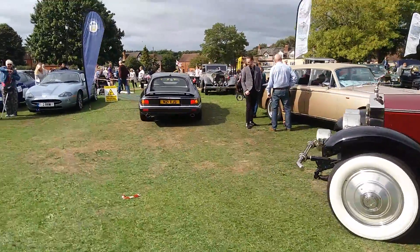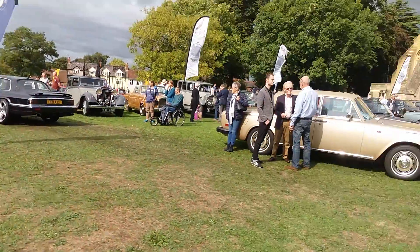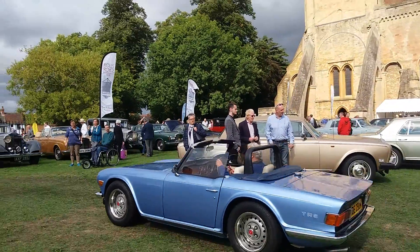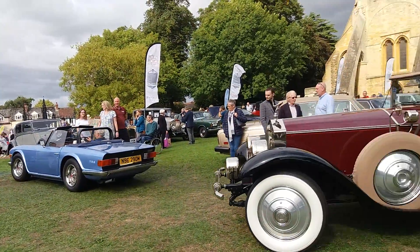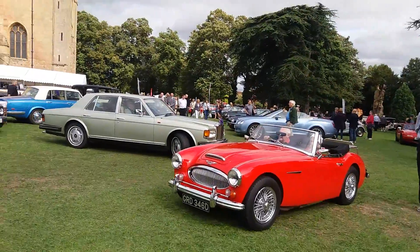Here at the Purshaw Plum Festival. TR6 here. That Rolls-Royce leaving here on the left-hand drive. We have another Rolls-Royce coming out here, and the Austin Healey 3000.